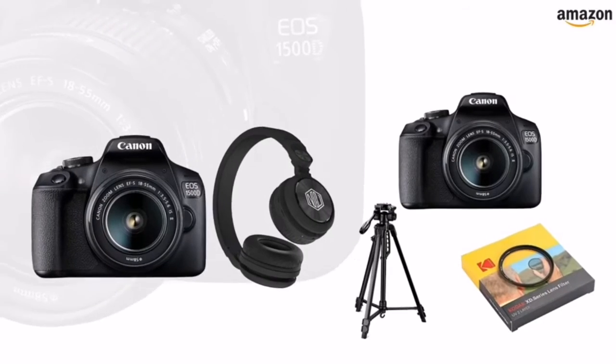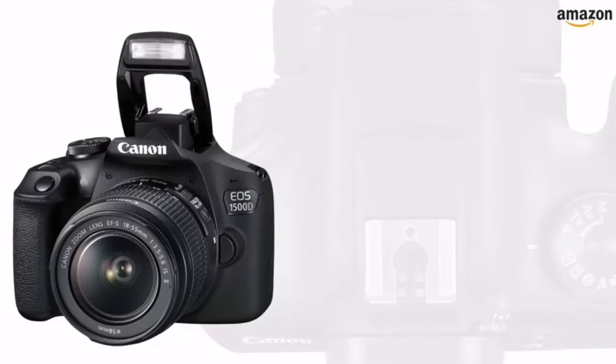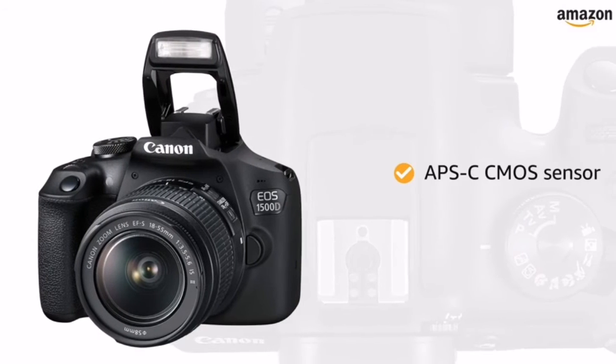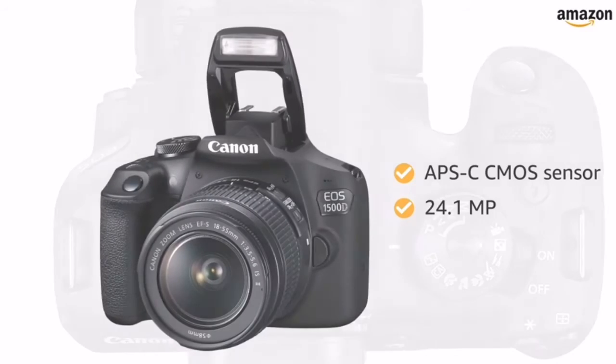It also comes in two combo variants: camera with black headphone, and camera with tripod and filter. This camera is equipped with an APS-C CMOS sensor along with 24.1MP to capture all the perfect shots.